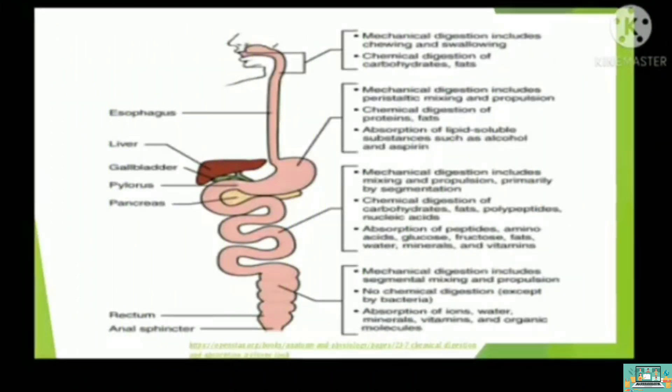Here is the summary of the process of digestion. In your mouth, we have mechanical digestion through biting and swallowing, and chemical digestion of carbohydrates. In your stomach, we have mechanical digestion through mixing and chemical digestion of proteins. In your small intestine, chemical digestion of carbohydrates, fats, proteins, and nucleic acids occurs. And in your large intestine, we have absorption of water.